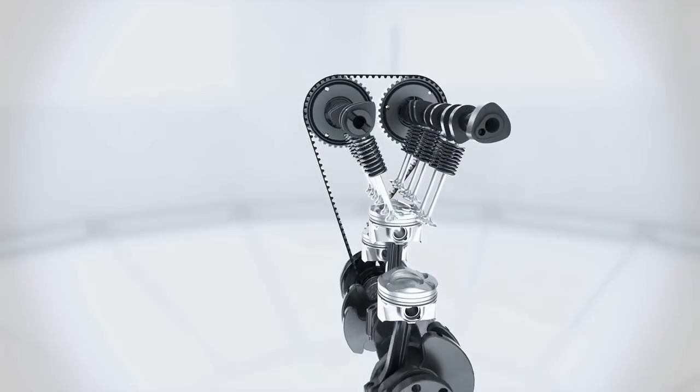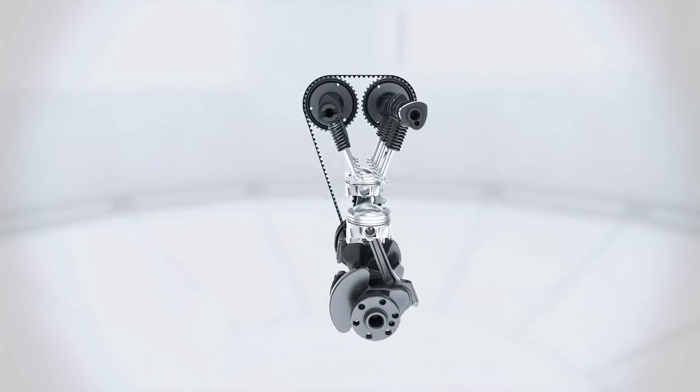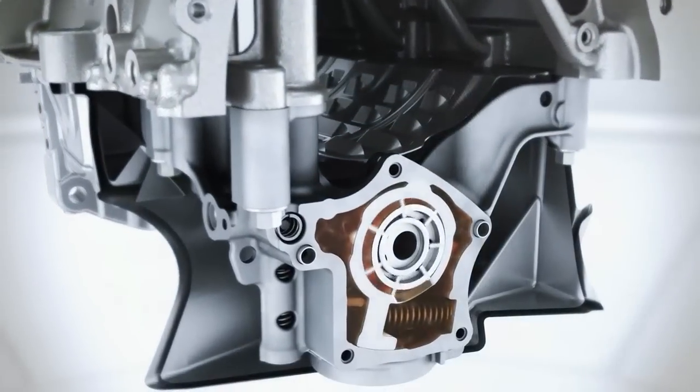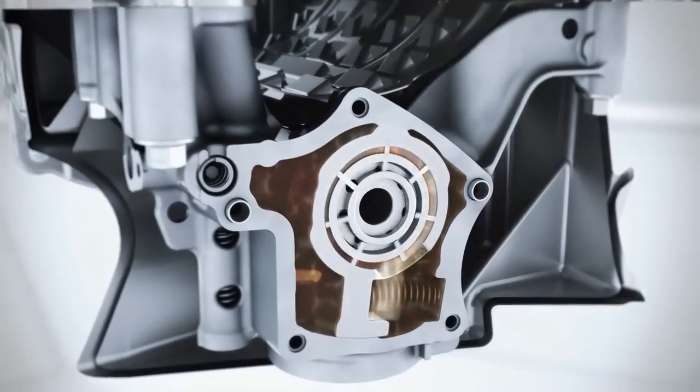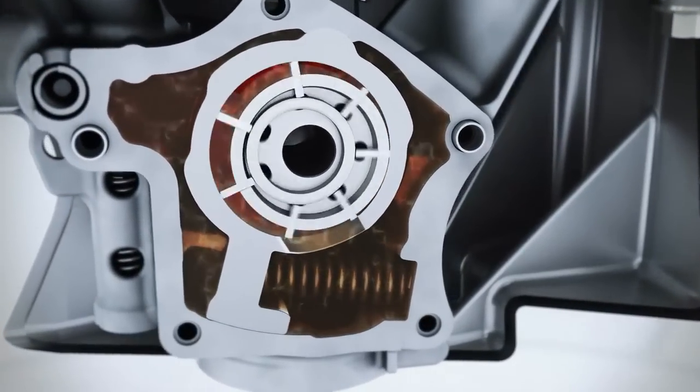The optimised offset crankshaft produces less friction and contributes to increased efficiency. Implemented for the first time, the two-stage variable displacement oil pump ensures that the engine runs at the optimum oil pressure in the entire speed range, meaning oil pressure is adapted to the individual requirements.